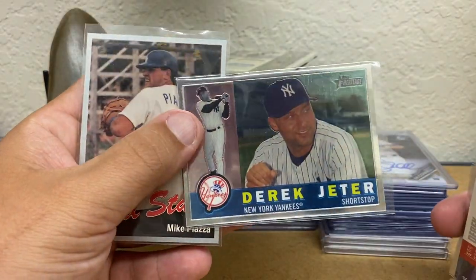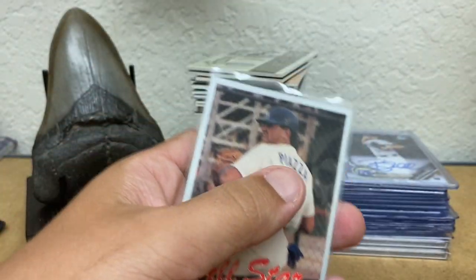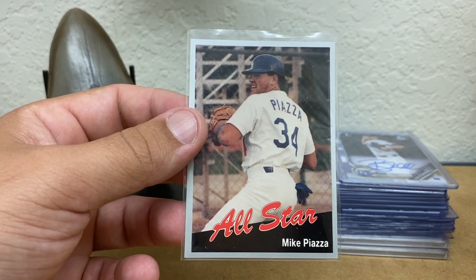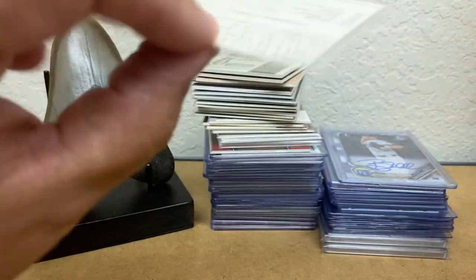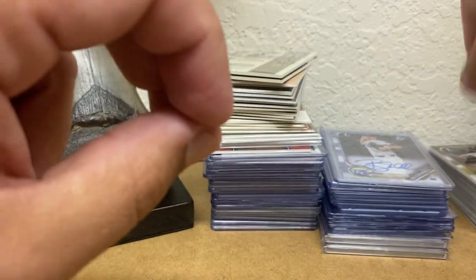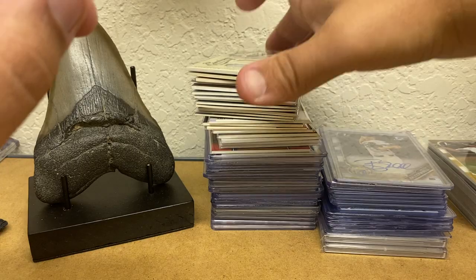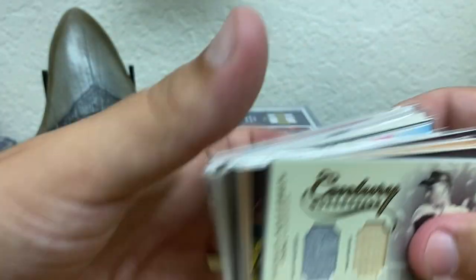Slight surface scratch. Derek Jeter Heritage Chrome — I always forget what year that is — 2009. And then a Mike Piazza California League All-Star card. It's the first time I've seen one of these. It does have some slight indentions on it, but you don't see too many of those. So that's all the stuff that I'm not considering grading at least at this point. No parallels on base cards or anything.